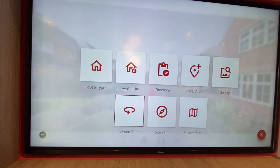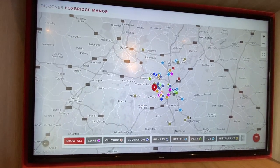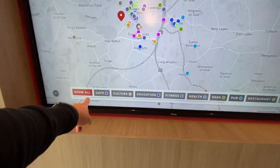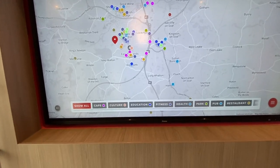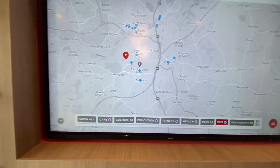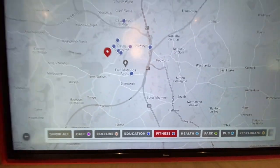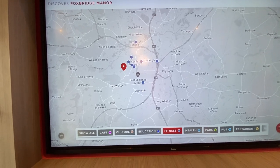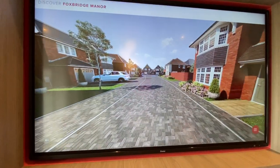You can also see the local area, so if you're not sure about it you can have a look around. You can filter by categories like cafes, culture, education, and fitness. If you wanted to find the nearest pub you can click that and it shows all the blue dots for pubs - or if you've been to the pub and want to get fit, you can find all the fitness locations. That's really cool.